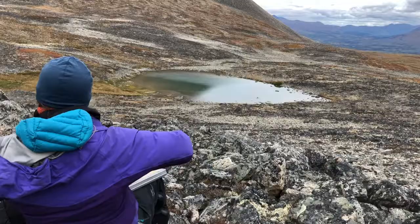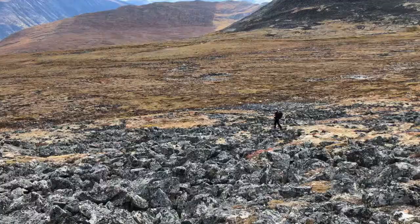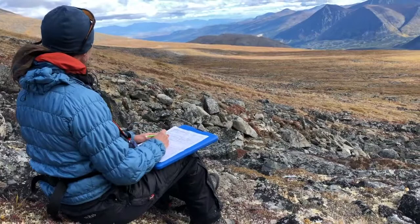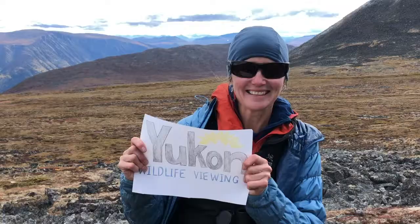Biologists are always on the lookout for more pika populations, so if you're out hiking the alpine and you do spot a pika, grab a GPS point and report it to the Yukon Conservation Data Center. You'll help contribute to our understanding of these tough little critters. This is the Wildlife Viewing Program.